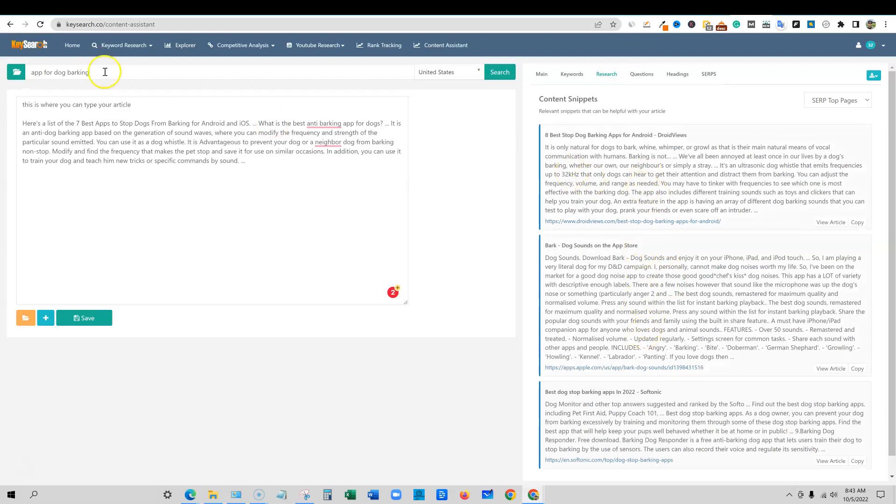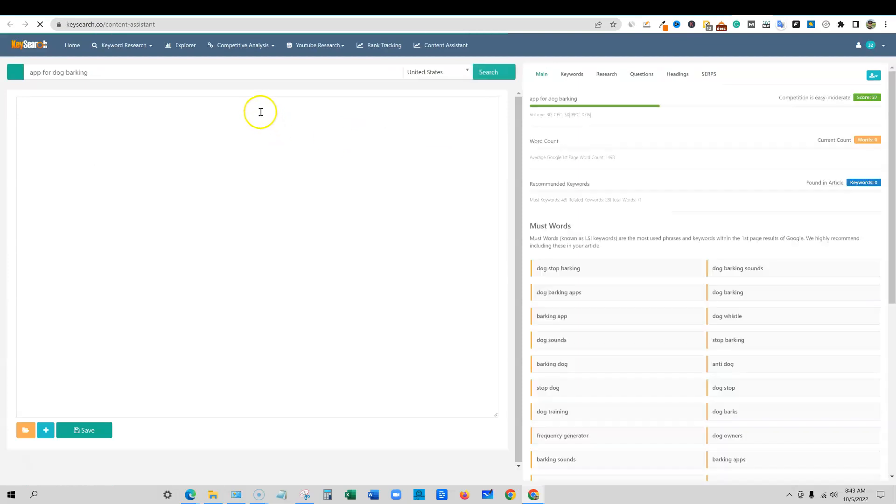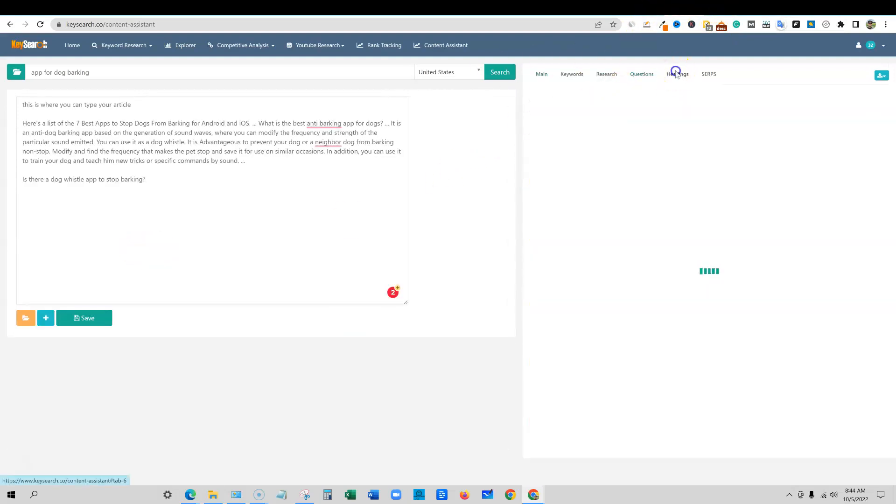Then you have a research assistant that takes your keyword and finds all kinds of different articles for you to do research. There are questions that you can answer — you can click on one, but it just opens up another tab, which is kind of interesting. I think what you really do is highlight that and paste it in, adding these questions to your content. I think they should have a little icon you could click to automatically add it to the notepad — those are some things the developers could add to make it a little easier.